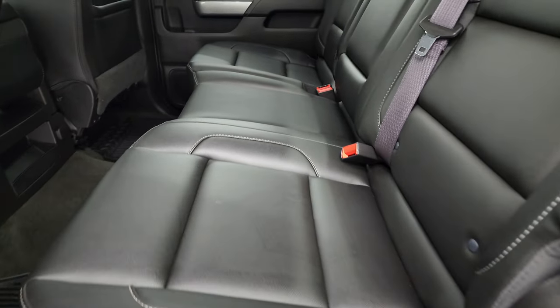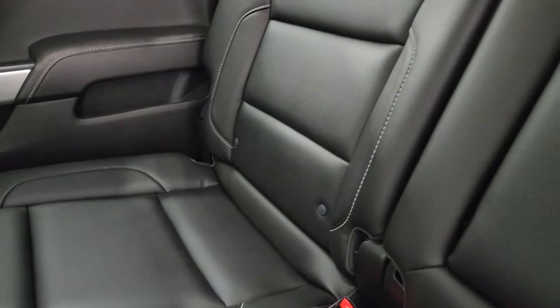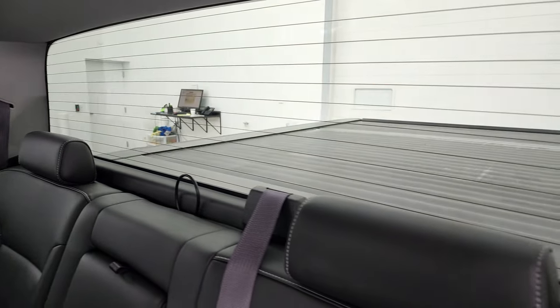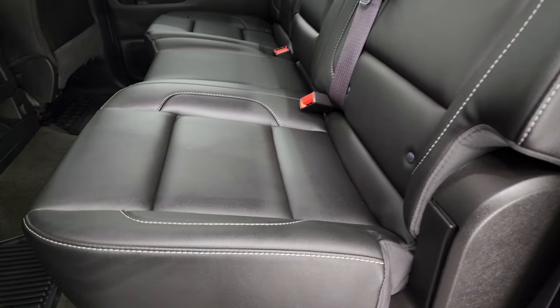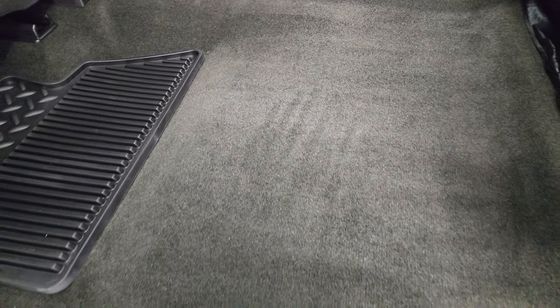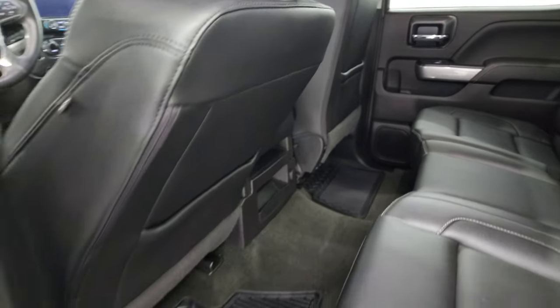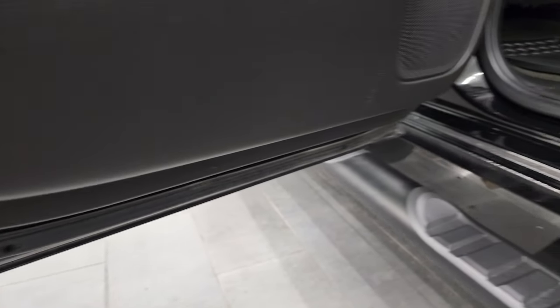Back seats are just as clean as the front seats — no rips or tears back here. It does have the LATCH child safety system for any child car seats. You have the fixed glass rear window with the built-in rear defrost. Seats are very nice, and the carpeting and all-weather floor mats are in nice condition as well. Side curtain airbags, and the bottoms of the doors are very very nice too.